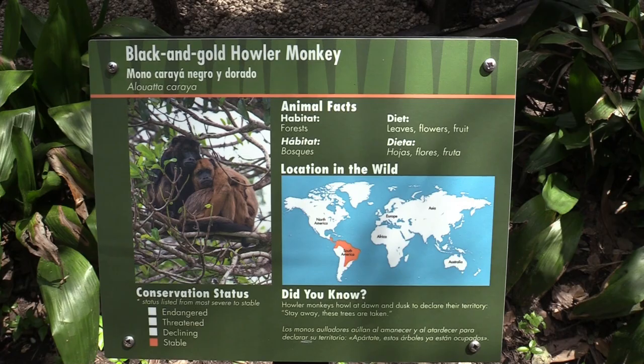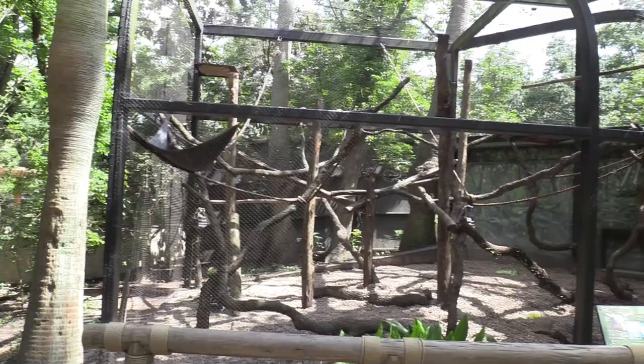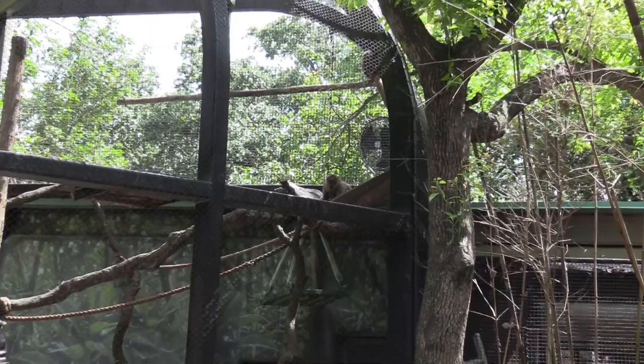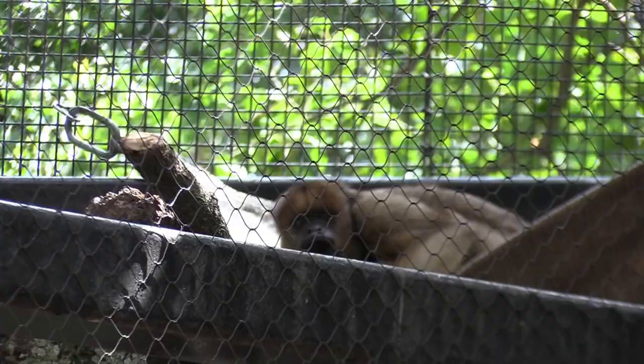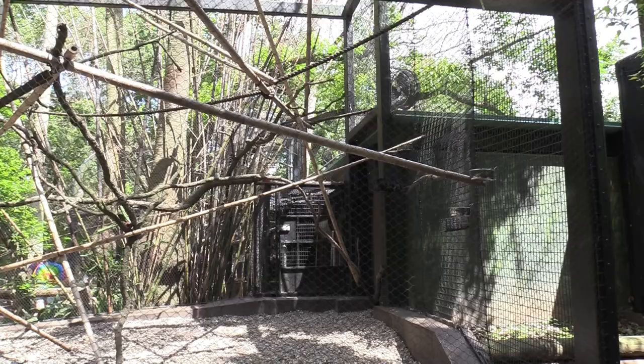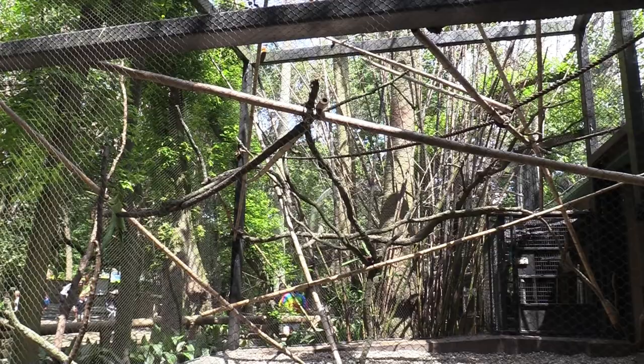We've got a black and gold howler monkey. There is the monkey's habitat — currently I only see the one up on the top. Looks like he's on a hammock — it's a good place to be. We've got a douc monkey. The douc monkeys are not out in here. They have access to their indoor habitat and they can choose to come out. I will come back to this area a little bit later, hopefully they'll be out.